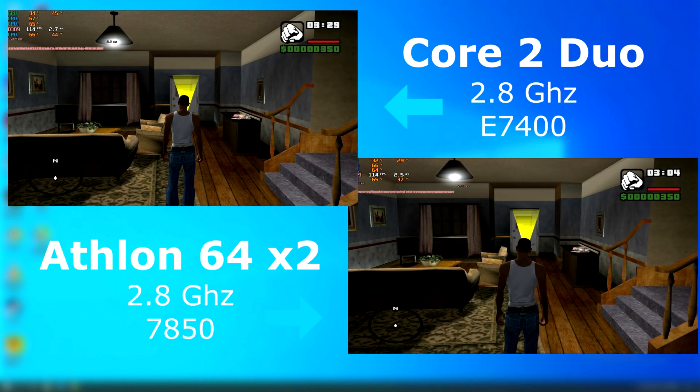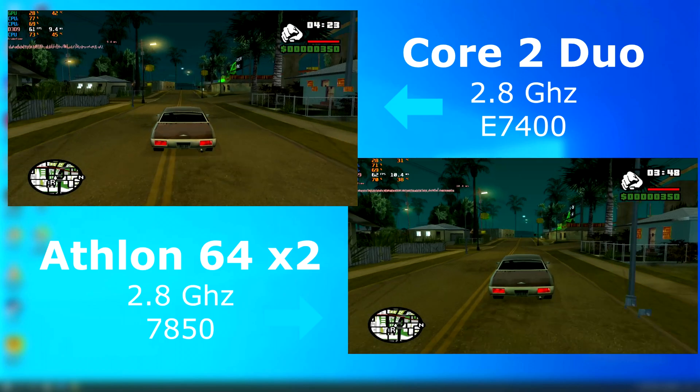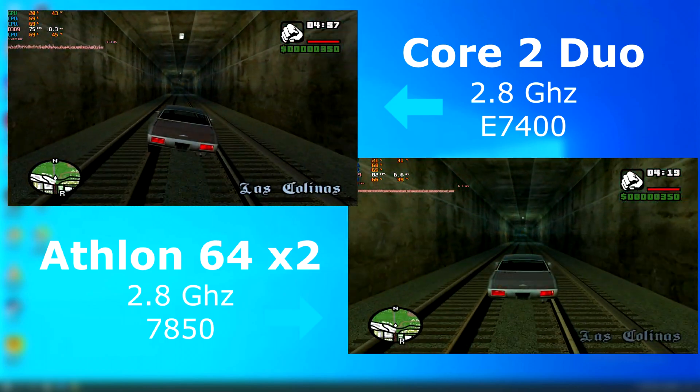In GTA San Andreas, both CPUs performed about the same, with the Athlon occasionally pulling ahead. In the living room scene, the frame rate is similar between both, but once we leave the house and start driving around, that's when you notice the Athlon actually pull ahead slightly.